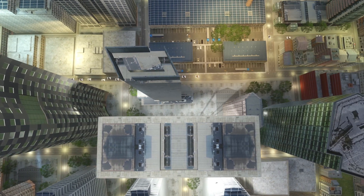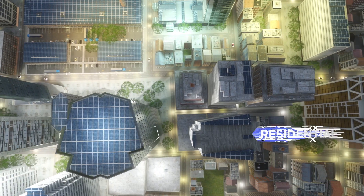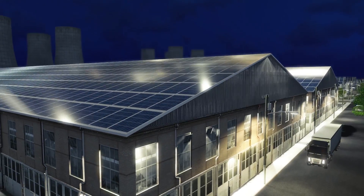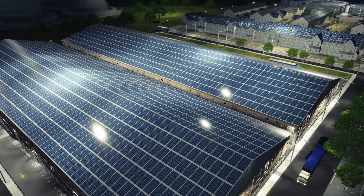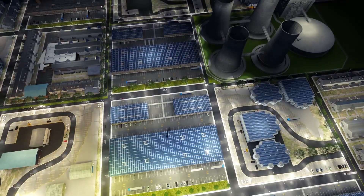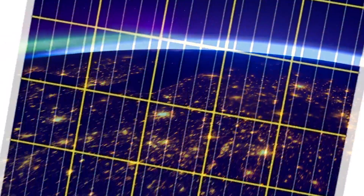So, what's the plan? Well, we want to make Atom a part of every residential, commercial and industrial complex in the country. It's the smarter choice for both your wallet and the planet. Shift to Atom — it's the brighter idea.